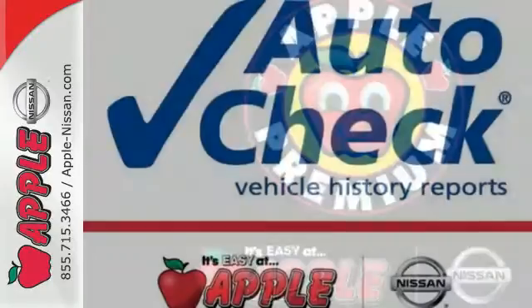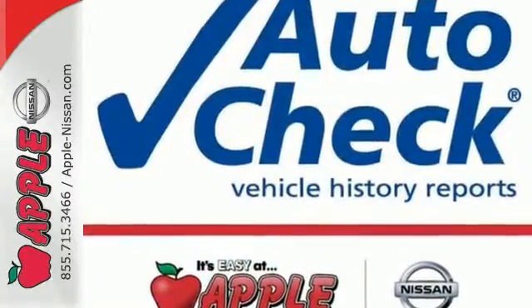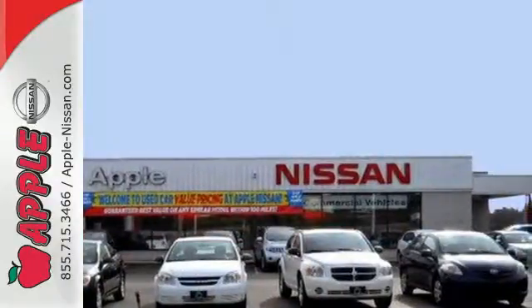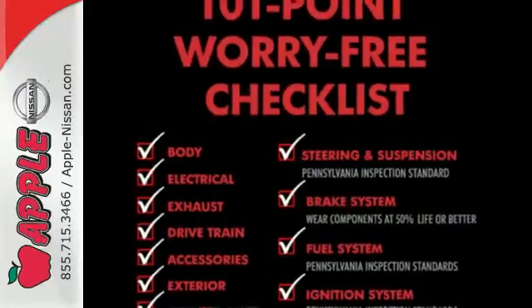High-tech features include Bluetooth wireless, a USB port, and an auxiliary audio input. It also comes with the safety of stability and traction control, multiple airbags, and anti-lock brakes.